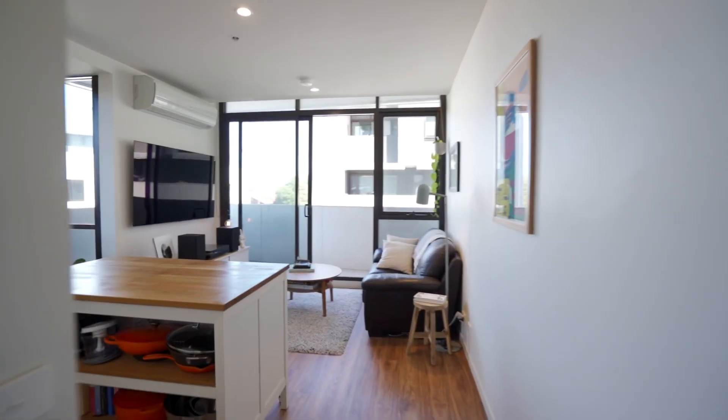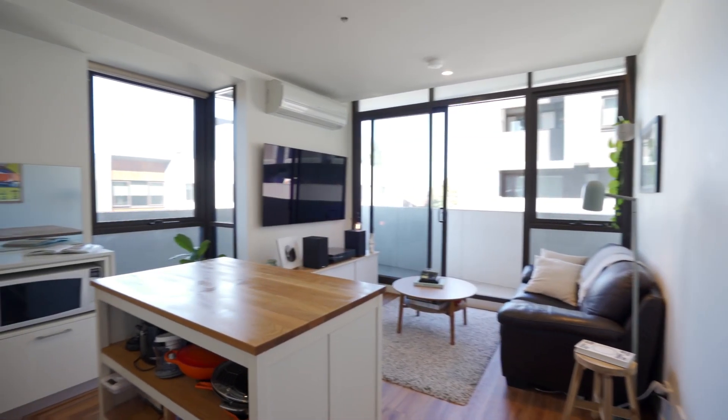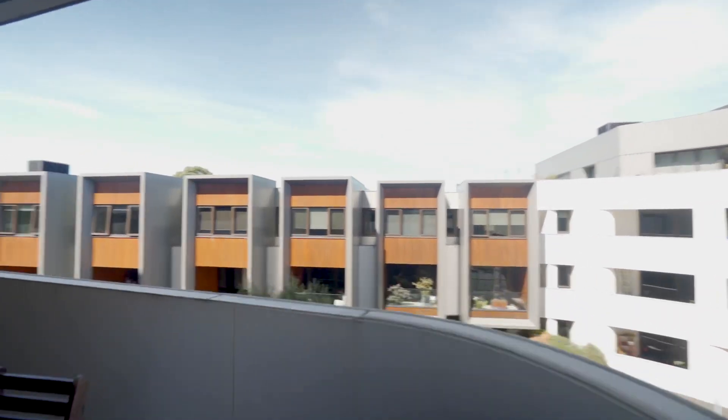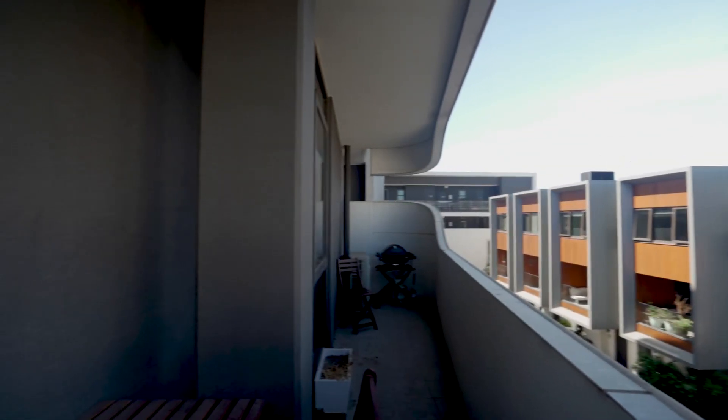Sunlit and spacious, this one bedroom apartment's functional floor plan embraces an indoor outdoor lifestyle with its feature wraparound balcony and panoramic views.